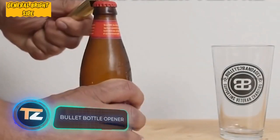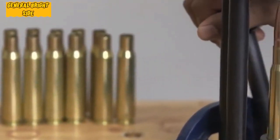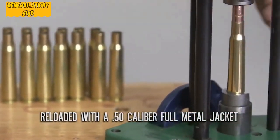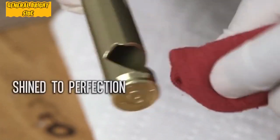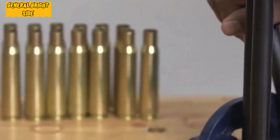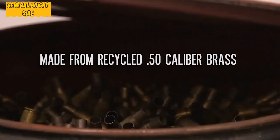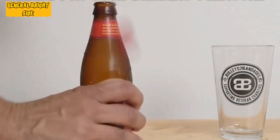Bullet bottle opener: what at first glance appears to be a brand-new army cartridge is in fact a cool bottle opener. These devices are made from real decommissioned 50-caliber full metal jacket cartridges — one of the largest calibers for small arms, used in the legendary Barrett M82 sniper rifle. In the process of creating the opener, a genuine M33-grade bullet is placed in the shell, capable of easily penetrating a sheet of metal and hitting a target at a distance of three kilometers. No wonder this cartridge is able to open bottle caps.